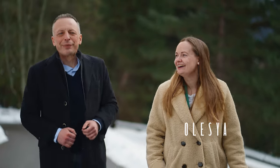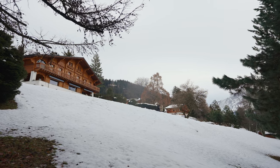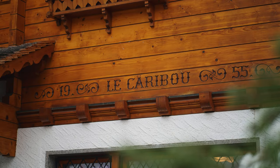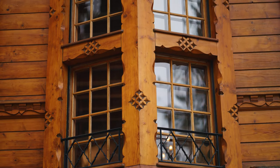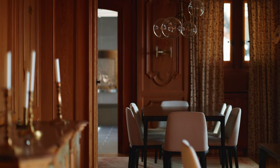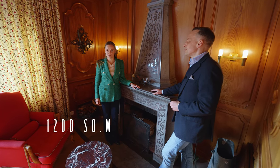Our guide in Villars is my colleague Olesia, a Swiss property expert. Chalet Le Caribeau was built in 1955. The ground floor features common areas including a living room with a fireplace. The living area of the chalet is 1,200 square meters, and you can only own such a chalet if you are a Swiss national or a Swiss resident.